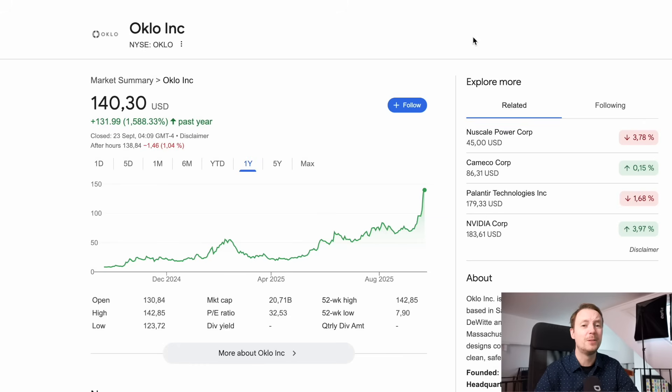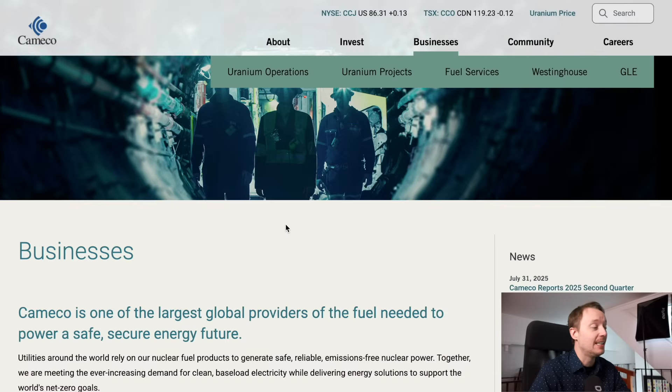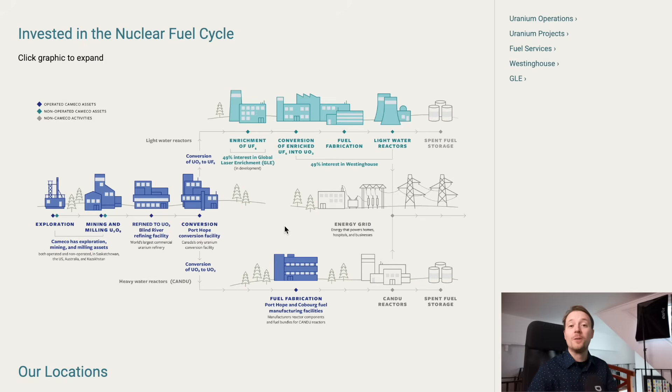Still with no tangible product or revenue, it's a little bit hard to accept a 20 billion dollar valuation on this company. But maybe I'm being unfair — let's look at some other companies in the nuclear space and what their valuation is. The best example I could think of is Cameco, the Canadian uranium mining company. Unlike Oklo, they actually produce something. They have revenue, profits, customers, tangible physical assets, long-term contracts, and they own 49% of Westinghouse, which actually sells fuel, builds reactors, does services, and all kinds of work. And their market capitalization is just under 40 billion dollars.